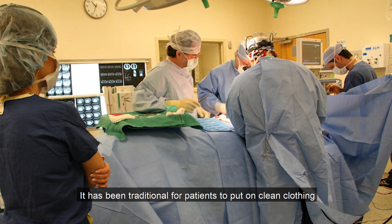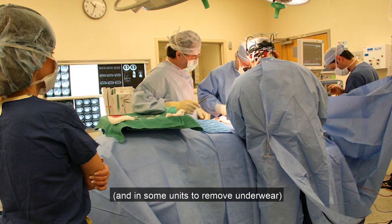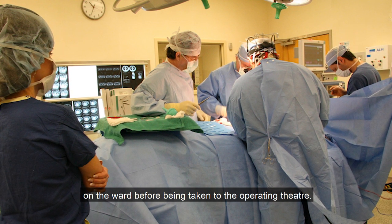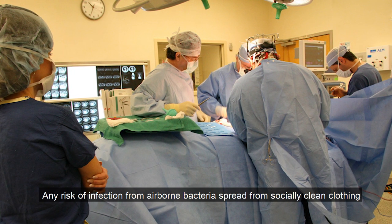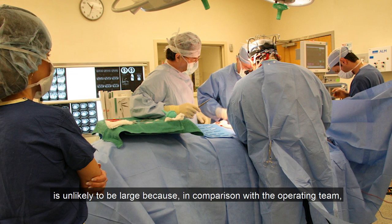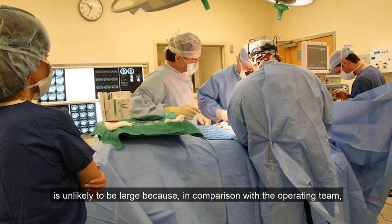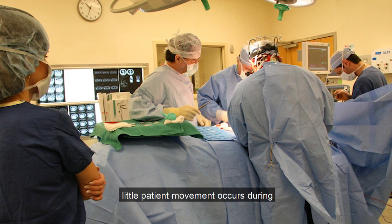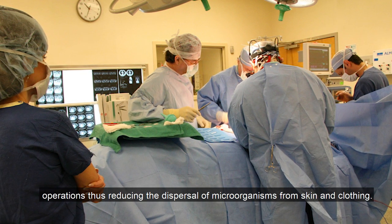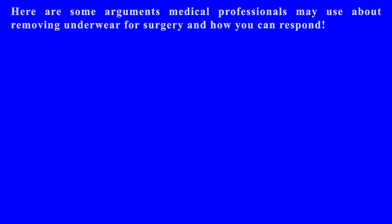It has been traditional for patients to put on clean clothing and in some units to remove underwear on the ward before being taken to the operating theater. Any risk of infection from airborne bacteria spread from socially clean clothing is unlikely to be large because, in comparison with the operating team, little patient movement occurs during operations, thus reducing dispersal of microorganisms from skin and clothing.